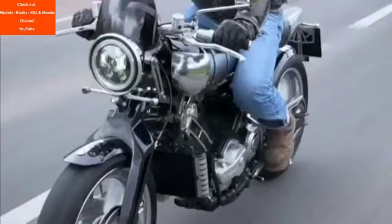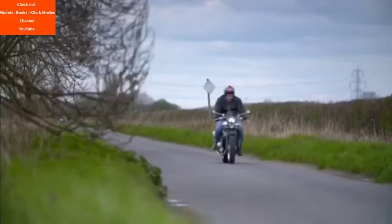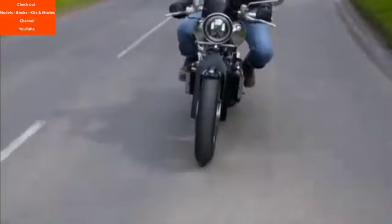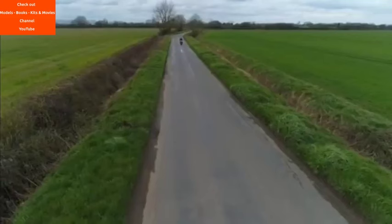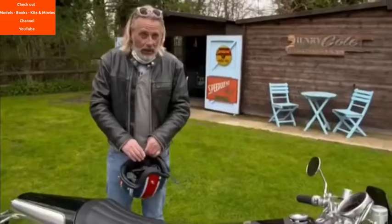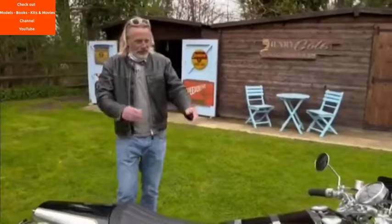Living up to such a famous name is, as you can imagine, almost impossible. But after just a few miles I begin to warm to this rather eccentric bike. It has a brand new 100 brake horsepower engine, a top speed of around 130 miles an hour, and a waiting list that's as long as Emmanuel Macron's face when Santa gave him a high-vis vest for Christmas. Wow. Happy birthday, Brough Superior. Amazing the difference in 100 years.